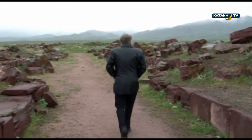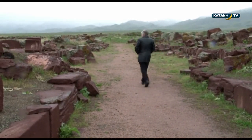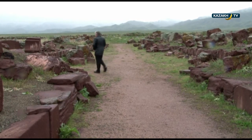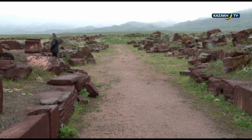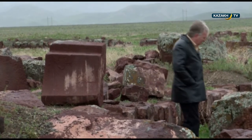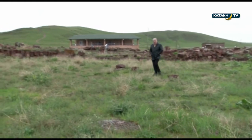Despite the rough finishing of many of the blocks used in the walls, evidence is lying around the site of high precision stone masonry with accurate profiling and precisely chiseled blocks for more intricate elements of the construction.